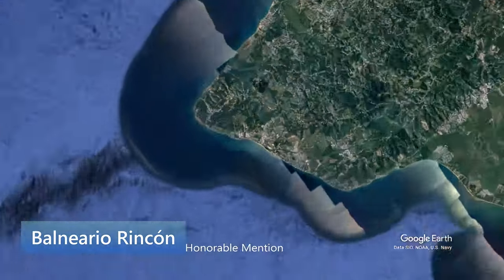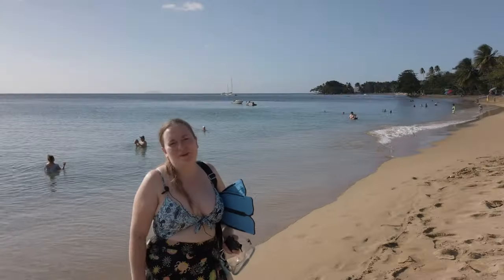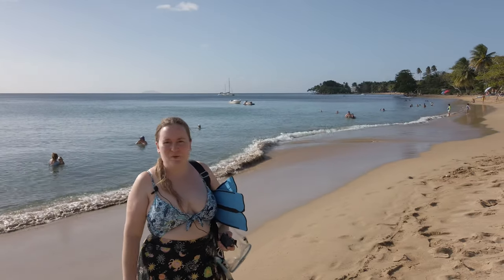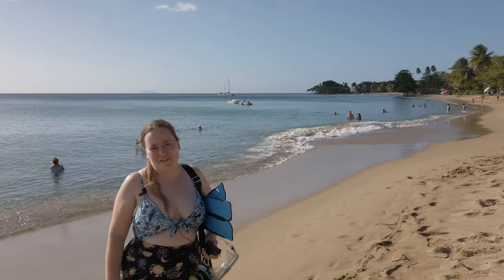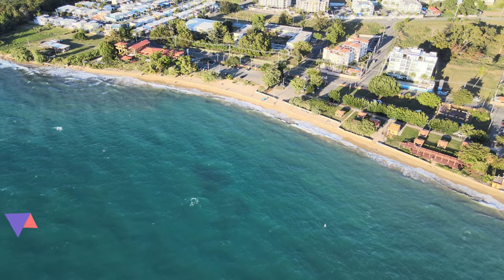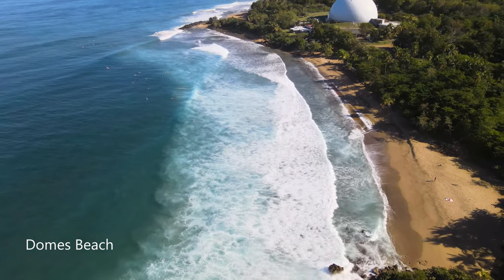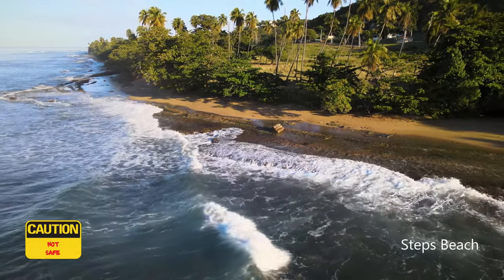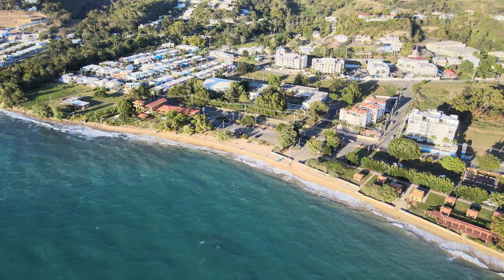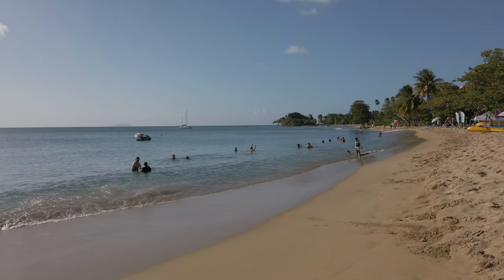Our west coast honorable mention goes to the Balneario de Rincón and Playa Córcega. This is the Balneario de Rincón. It's a lovely, calm beach to spend the whole day because there are gazebos, boat rentals, and lots of nearby restaurants. The Balneario de Rincón is the safest beach to visit if you're already staying in Rincón. This beach is south of the famous surfing destinations of Domes and Sandy Beach. While Steps Beach and Domes Beach have truly breathtaking scenery, their surf is way too dangerous for swimming in the winter. By contrast, the Balneario de Rincón can have very calm waters and few waves, depending on the weather and the time of day.